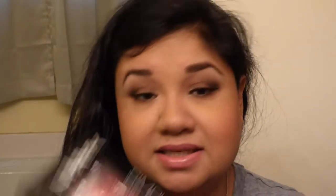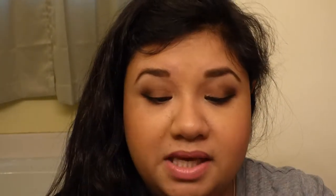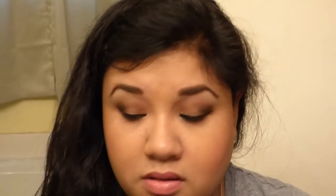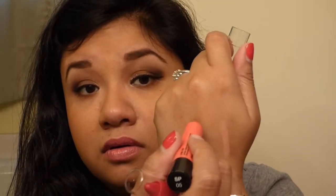What I also purchased at Ulta was the NYX Simply 3-piece set. This is the color Peaches, this is the color XO, and lastly this is the color Candy Apple.